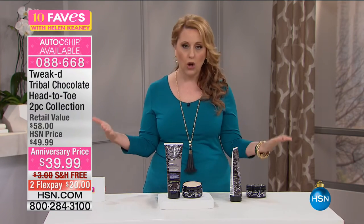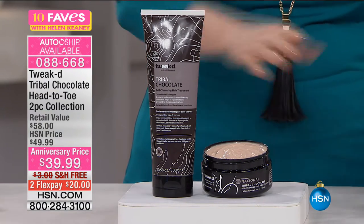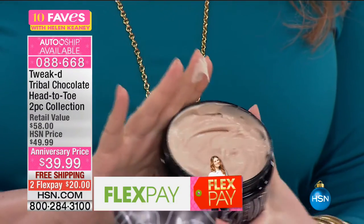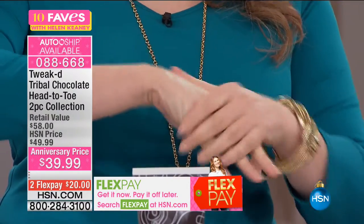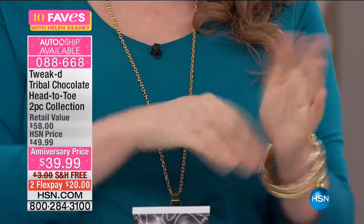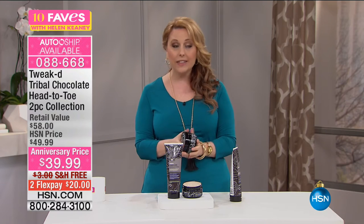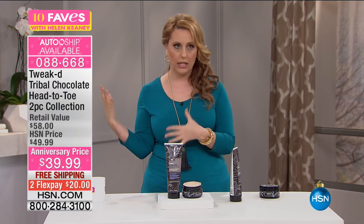We've got two Tweaked products. For the first time, you are also getting the Rejuvenating Face and Body Cream. Take a look at how rich it is — the smell is fantastic with the chocolate. When you're reaching for a moisturizer and want something with amazing antioxidant properties for your skin and hair, it makes perfect sense. This is brought to us by a gentleman who owned a hair care line called Ojon — he basically retired and didn't need to work again, but came back because his family wanted something truly revolutionary.